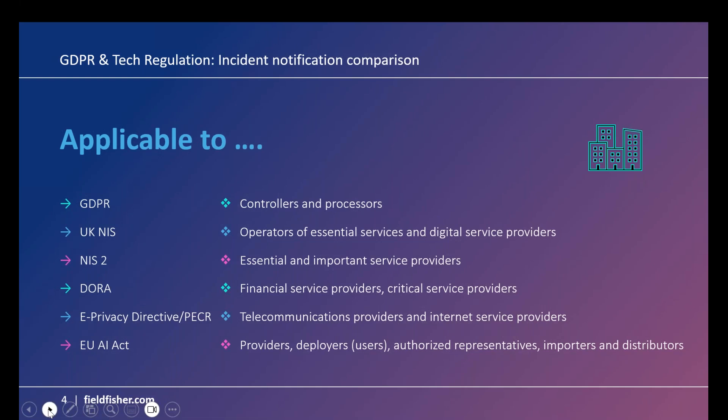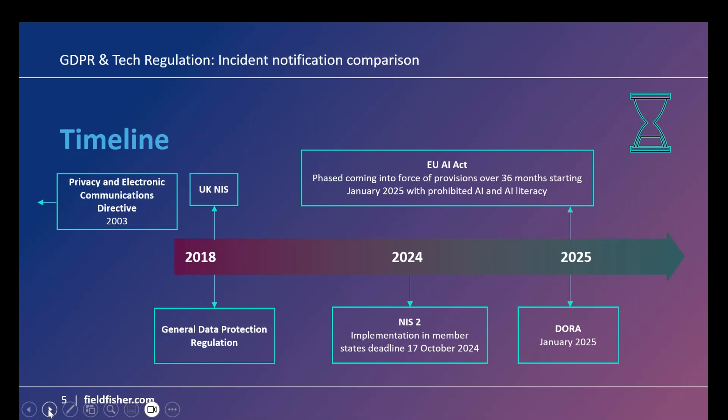Looking at a quick timeline overview: we've had a Privacy and Electronic Communications Directive since 2003. In 2018, we saw GDPR as well as UK NIS. Several years on, in 2024 we have an update for the EU — NIS 2 — though that's not applicable to the UK. We are aware that as part of the manifesto, something is anticipated to improve cybersecurity measures in the UK to avoid looking like it has an open door compared to EU member states once they've implemented NIS 2. That is something we are actively following.